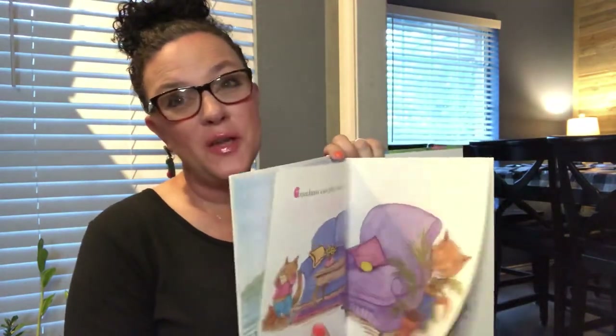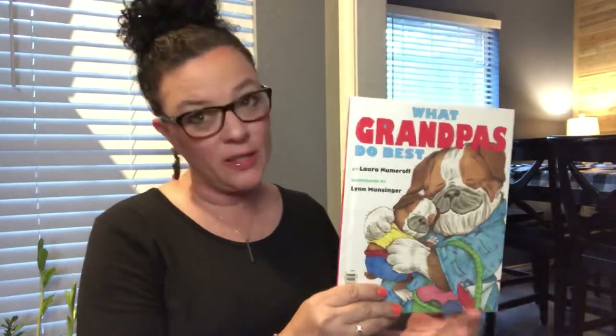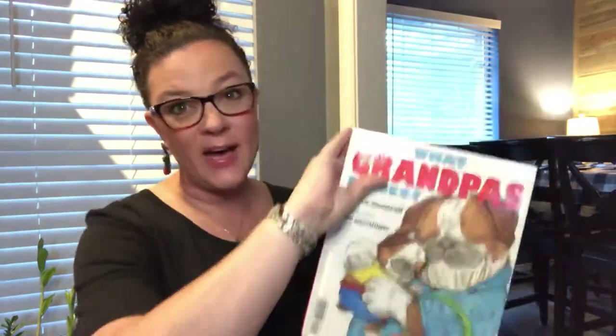I didn't see anything about cooking and baking in there, did you? That's okay. My grandma also drove a car really fast, and we thought that was fun. But maybe something your grandma does was in there — like sings you a lullaby, or gives you a bath, or takes a nap with you. And on the flip side — literally the flip side — is What Grandpas Do Best. They were all different kinds of animals in those illustrations.